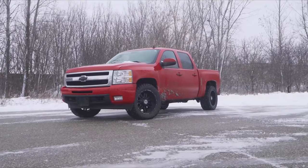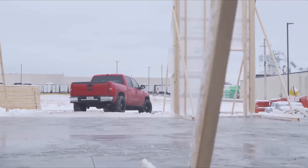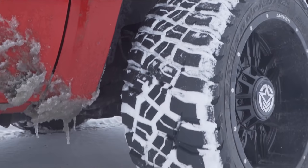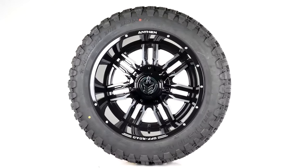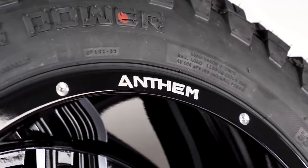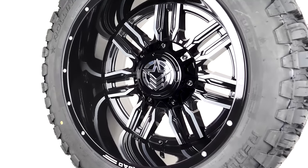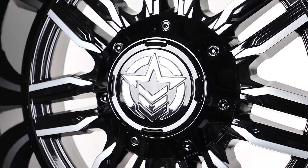In the number two spot is the Anthem Equalizer, probably the most tried and true design from Anthem Off-Road. It features a seven-spoke split-spoke design with 'Anthem Off-Road' milled into the wheel rim, plus milled accents on the split spokes themselves that add definition and bring out the spoke design. It also has the Anthem logo branded center cap to cover the lugs, clean up the look, and add a pop of color with the milling. Overall, just a really solid wheel choice for pretty much any build.